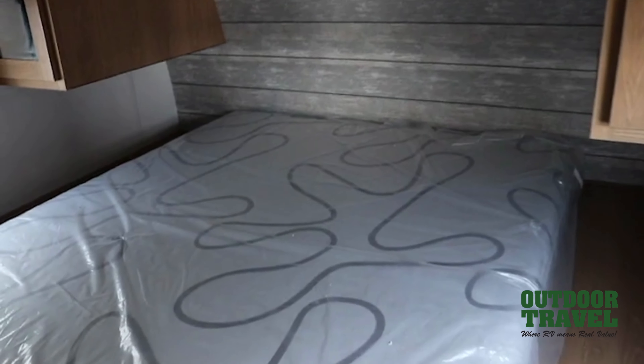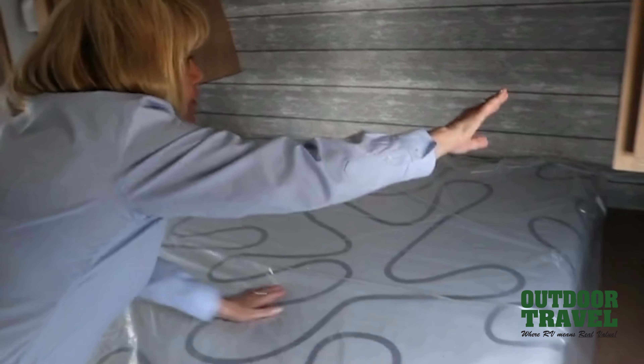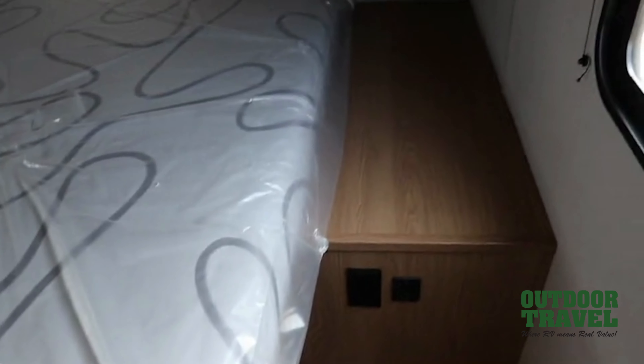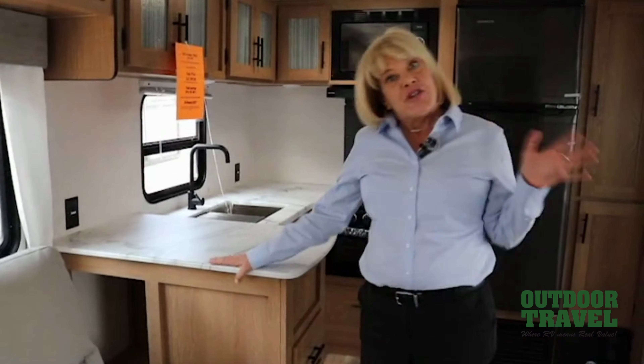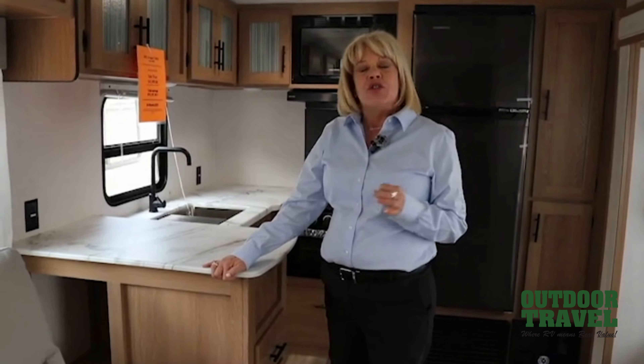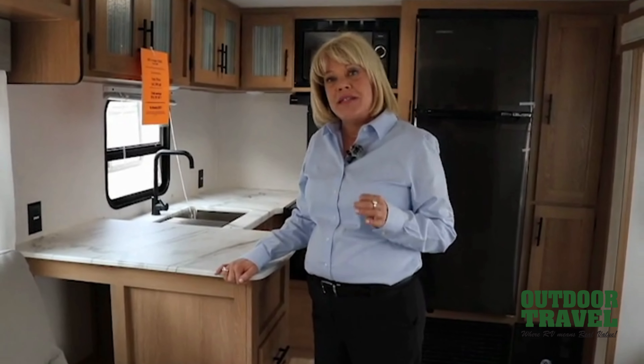Recessed oven and stove top, microwave, and the size of the fridge. And this fridge runs off of electric and battery. Freestanding table and chairs — so much more of a residential feel.